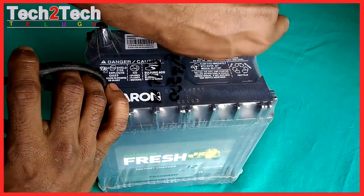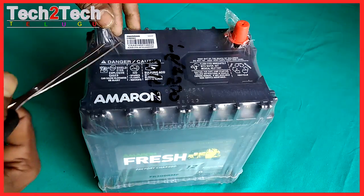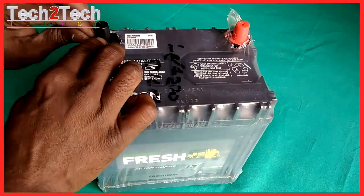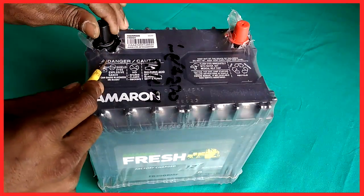Some of the other features that add to making the Amarin Fresh so good: longest life, patented dick vents for enhanced safety, the highest cranking power, and a comprehensive 12 months warranty.